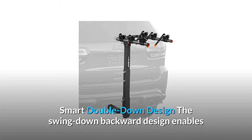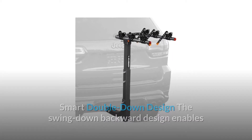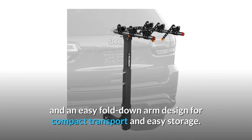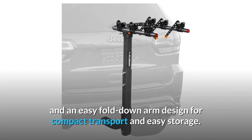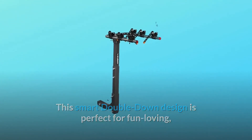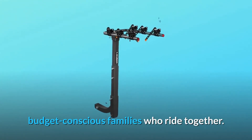Smart Double-Down Design. The swing-down backward design enables users to open the rear gates without detaching the hitch rack, and an easy fold-down arm design allows for compact transport and easy storage. This smart double-down design is perfect for fun-loving, budget-conscious families who ride together.